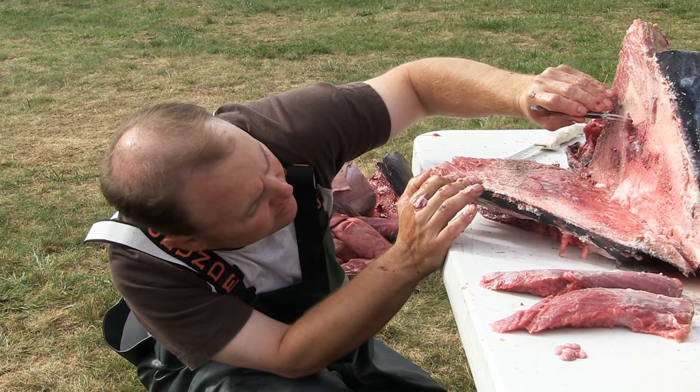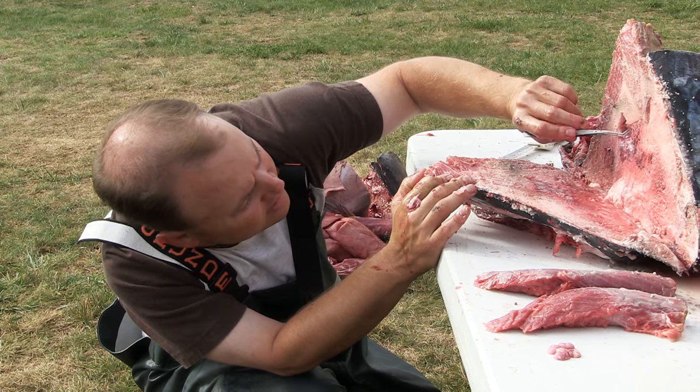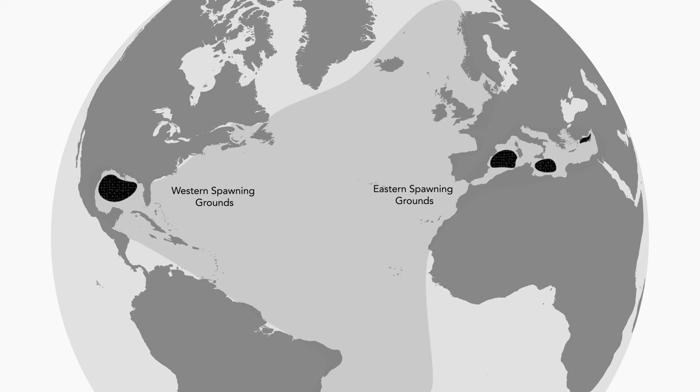There's a small membrane, and if you can grab a hold of that membrane, you just nice and easy pull out the otolith. We can use the otoliths to try to determine where fish are coming from, or where fish were spawned. And we can do that utilizing chemical signatures which are locked into the otolith.